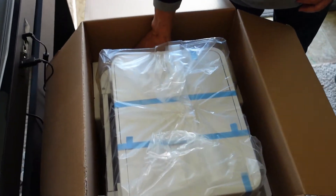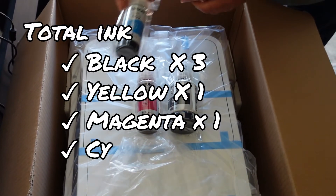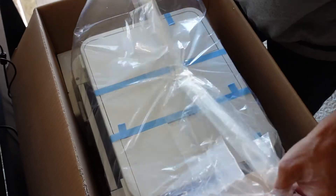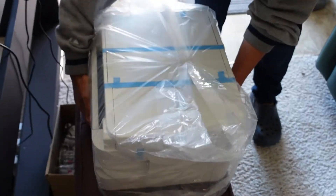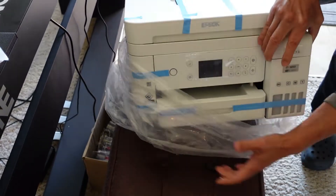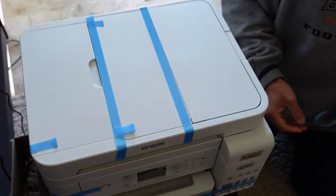Got more ink down here — black, magenta, and what looks like blue. There's a lot of ink here — the cartridges only give you a minuscule portion by comparison. Looks like the AC cord is in here too. There's a lot of tape holding this thing down, so I'll start pulling off the tapes.